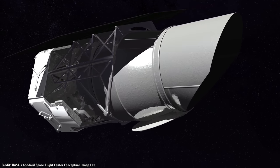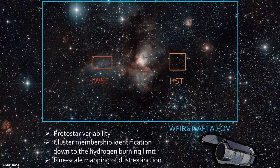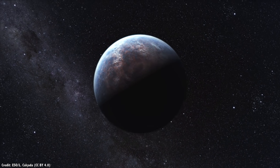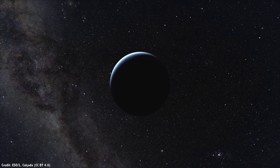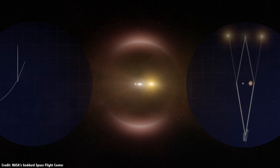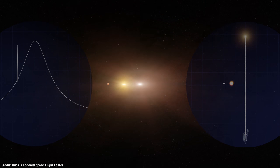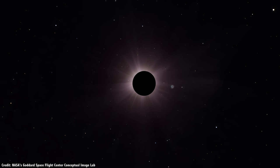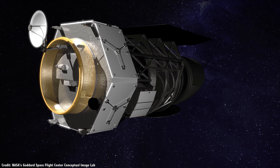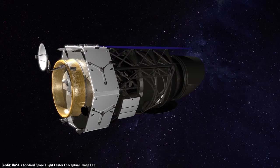Then comes WFIRST, another infrared telescope. Unlike James Webb with its narrow field of view, WFIRST is a wide-field telescope observing huge regions of the sky to map out dark energy. It will also continue the work started by NASA's Kepler Space Telescope to find extrasolar planets, using gravitational microlensing to find new planets by watching how light changes as stars pass in front of each other. It'll also directly observe planets, blocking star light with its onboard coronagraph. The White House has tried to cancel WFIRST every year, and Congress has funded it every year — so no guarantees it'll ever fly.